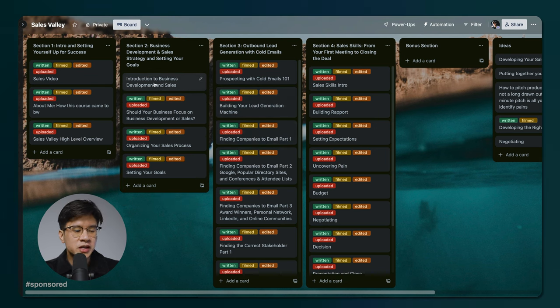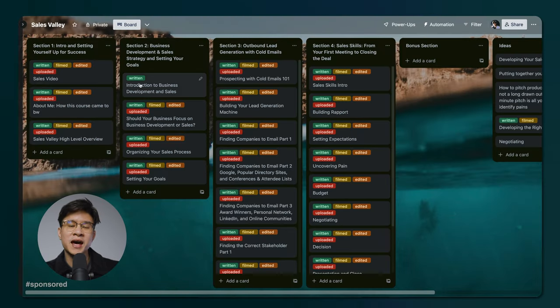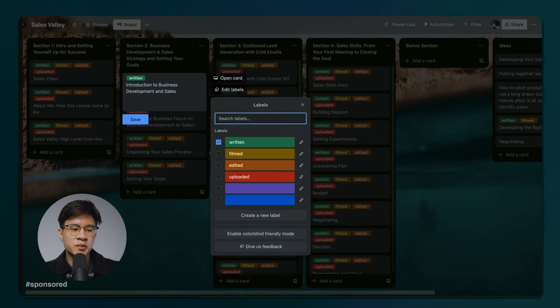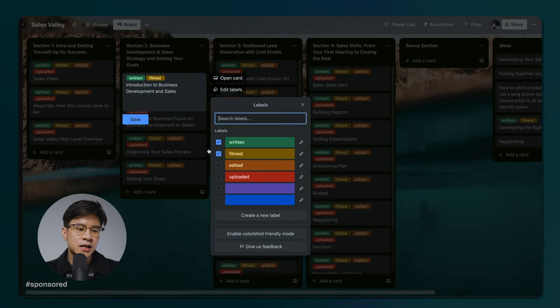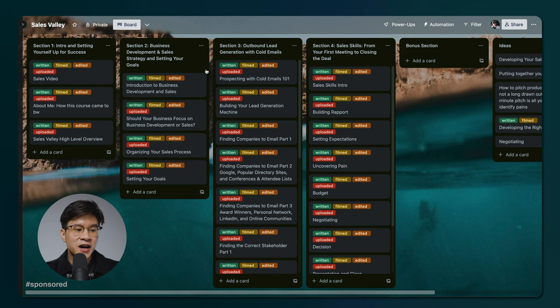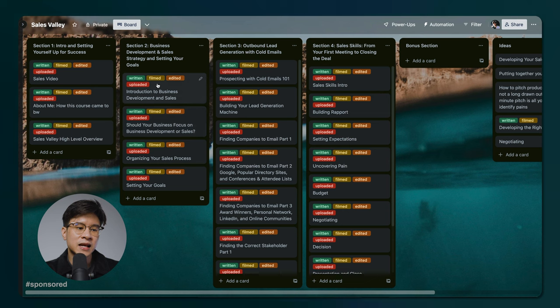When I plan out my course, I can see the whole big picture with a chapter for each section. From there, I keep track of where I'm at in the process by editing labels. I'll label a lesson as 'written' once I have the script saved in my notes. Once I've written all the different lessons, I'll go ahead and film it — filming a couple videos per day, then marking them as 'filmed.' Once all videos are filmed, I edit them, then label as 'edited.' Finally, once the final version is done, I upload it and mark it as 'done.' I know that it's 100% complete.